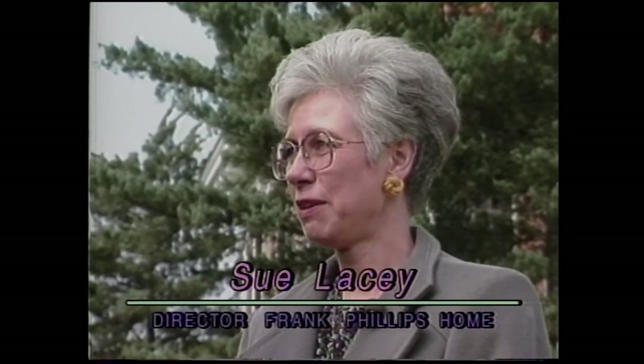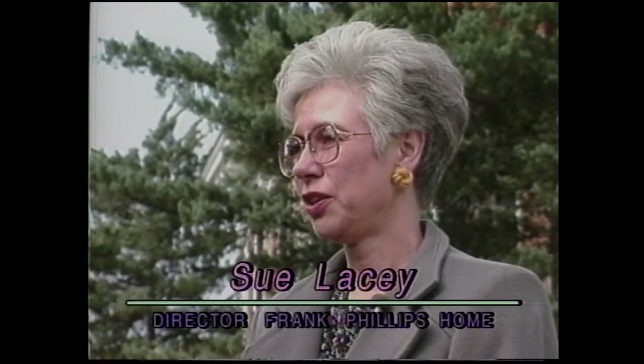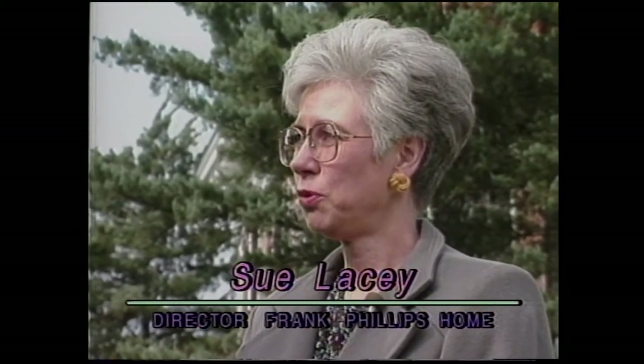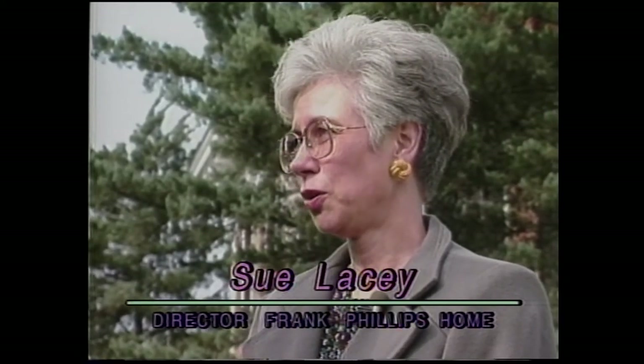This house is a property of the Oklahoma Historical Society. The house was built in 1908-1909 by Frank and Jane Phillips, and they lived here until their deaths. Their granddaughter inherited the house, and when she decided to move away in 1973 she gave the house and its contents to the Oklahoma Historical Society.